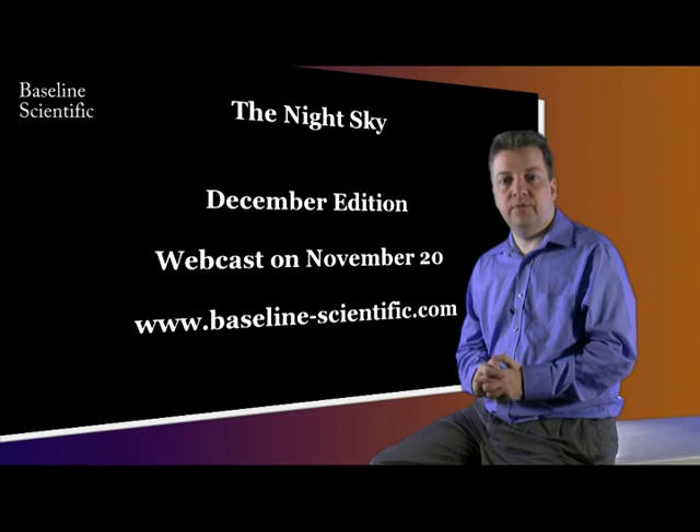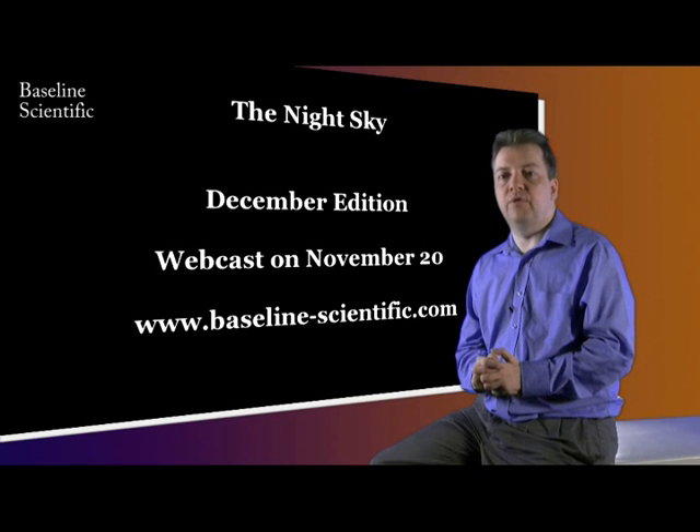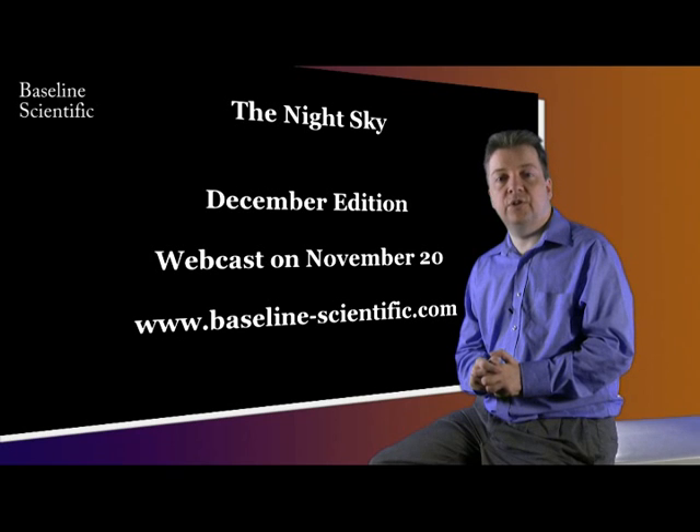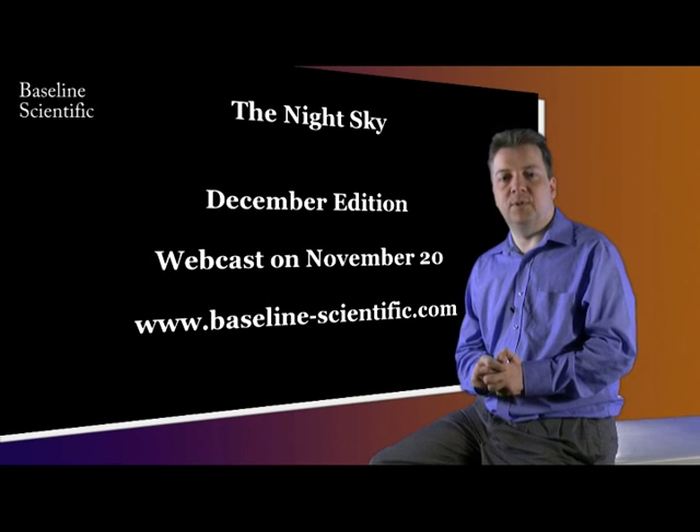Well, that's it for this month. I hope you enjoyed the programme. Carla will be back with us for the December edition, so I hope you'll join us then.